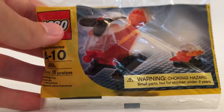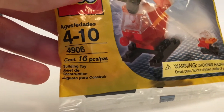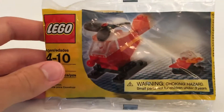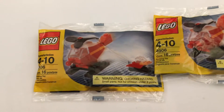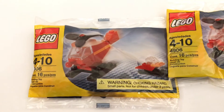They had these Lego Creator Helicopter Polybags — set number 4906. I think they're from 2006. They were really cool; I think they were only like $2 each and they're sealed, so I decided to get two of them. I know it's not the best price given the amount of parts included — there's only 16 parts in each set — but it's more for the bag that I'm paying for. Really cool set in my opinion.